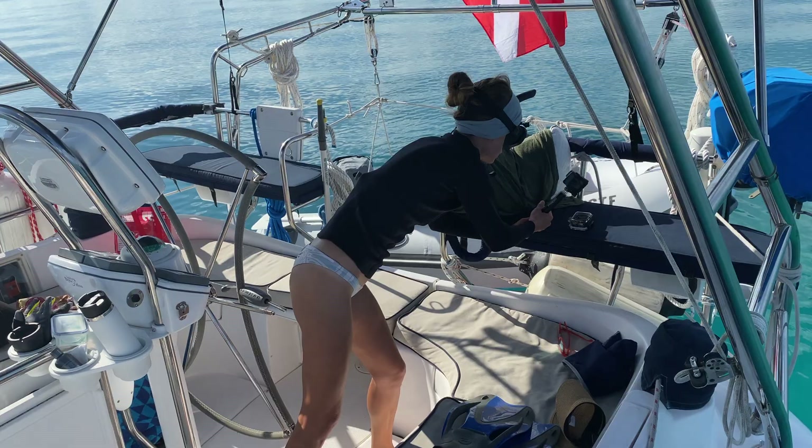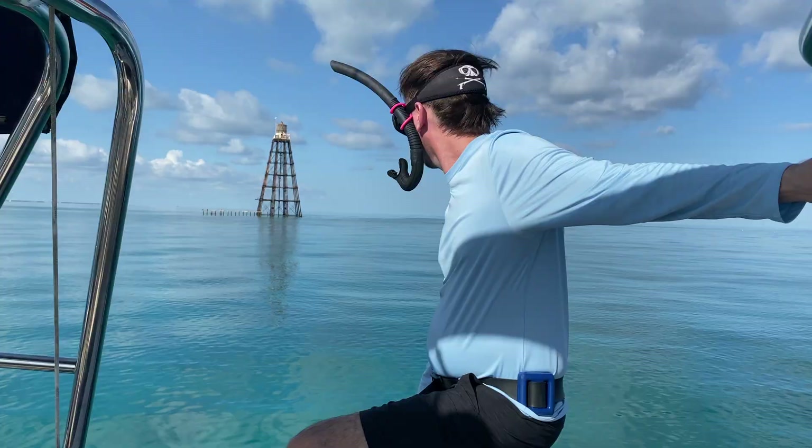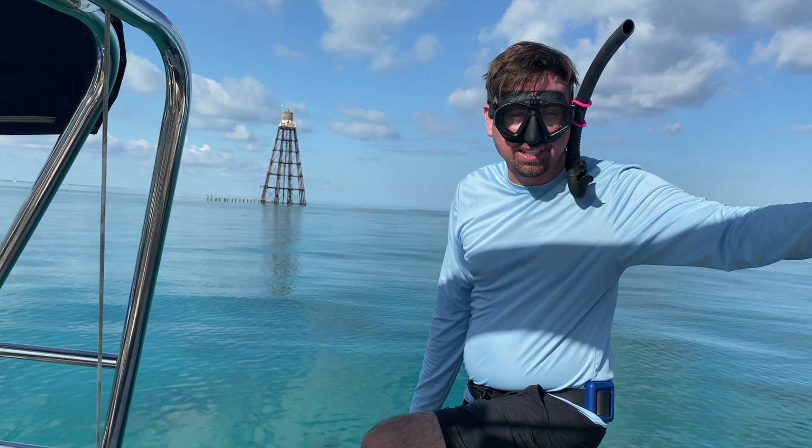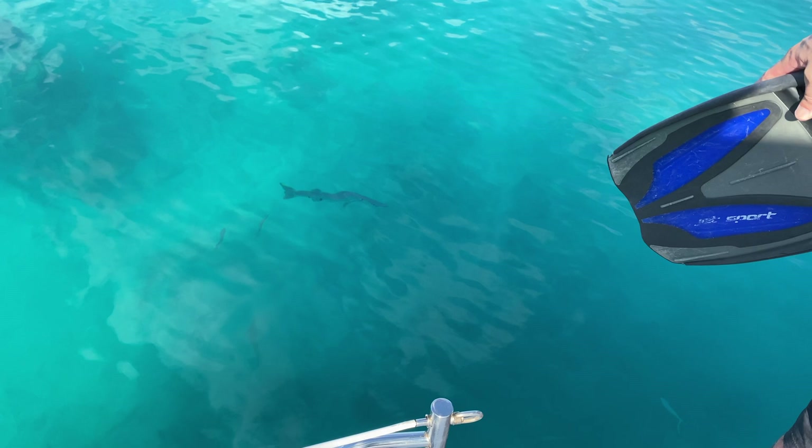We were hot and sweaty so we decided to cool off by snorkeling and exploring the ocean floor. We're at Sand Key Lighthouse, going to snorkel right before sunset and before dinner. There's a barracuda waiting for us but I'm hopping in anyway — he's eyeballing me. I'm going to do a cannonball on him.